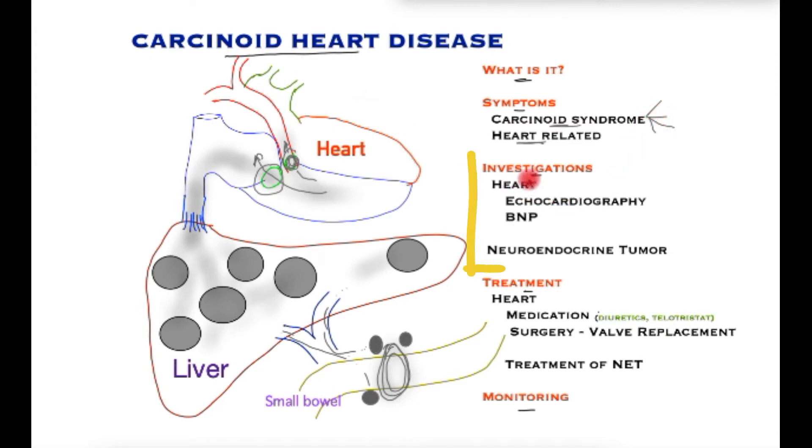So what tests are required to diagnose this condition? This can be divided into tests for the heart and those for the neuroendocrine tumour itself. For the heart, an echocardiography would diagnose the damage to the heart valves — this is an ultrasound-based assessment.